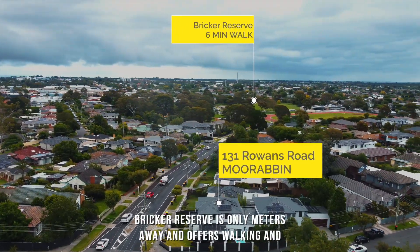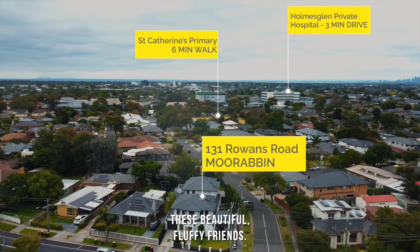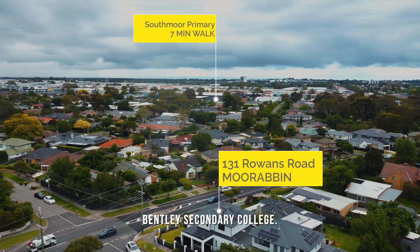Brick Reserve is only meters away and offers walking and running tracks as well as an off-leash park. Kindergartens are nearby and the highly regarded schools in the zone are South Moorabbin Primary School and Bentleigh Secondary College.